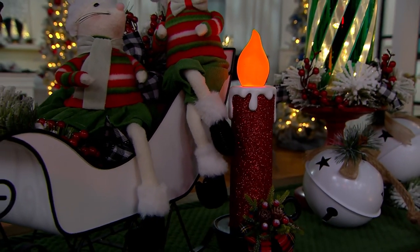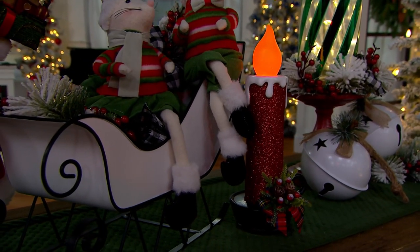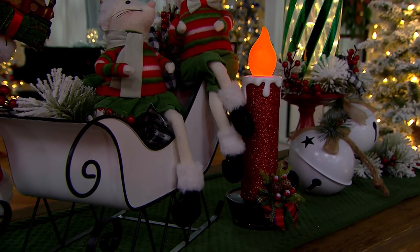We have brand new today and Christmas in July sale priced: an illuminated 12-inch glittered chamber stick candle by Valerie.